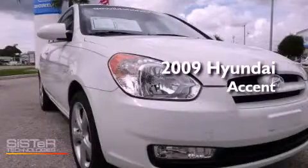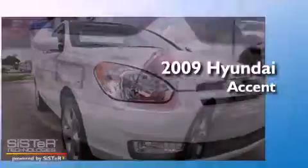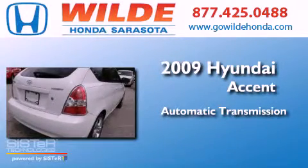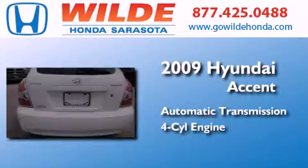This is a 2009 Hyundai Accent. This four-door sedan has an automatic transmission and an inline four-cylinder engine.